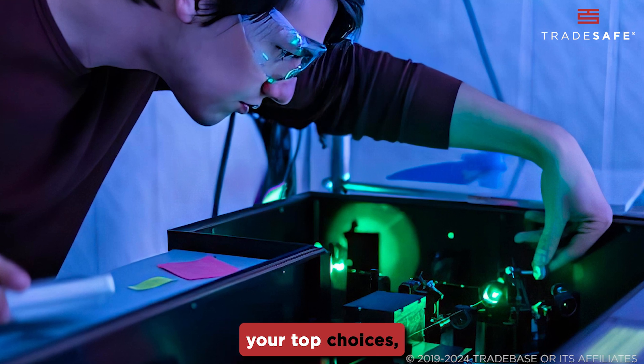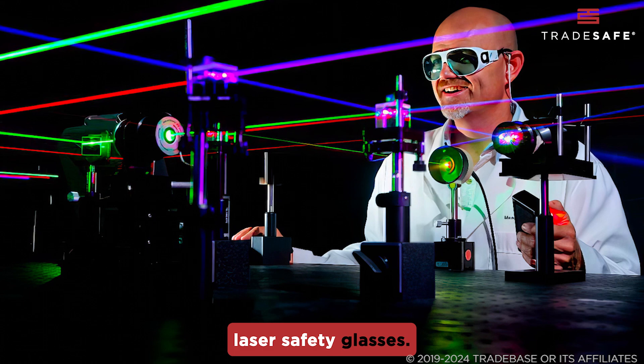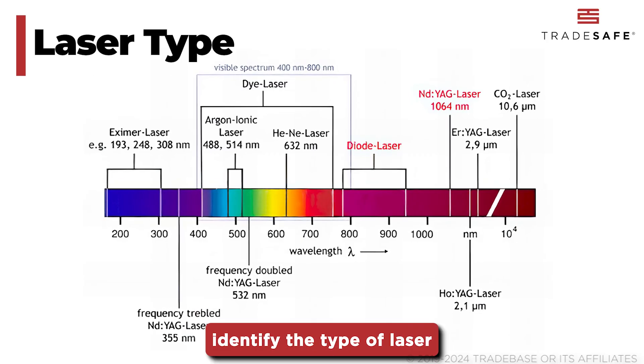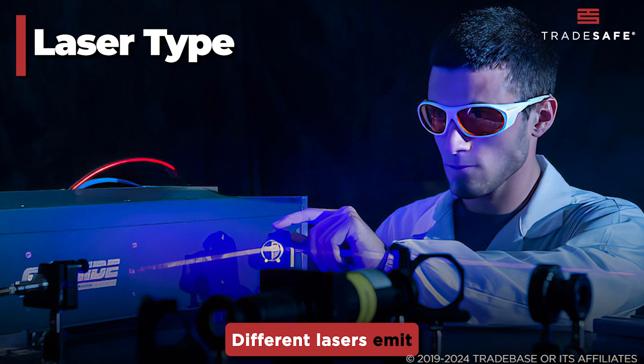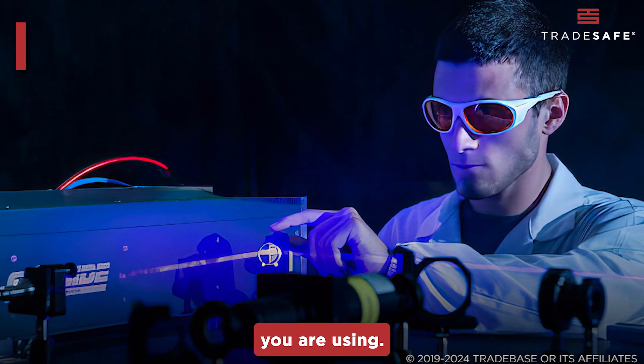Before we jump into your top choices, let's quickly discuss some key factors to consider when choosing laser safety glasses. First and foremost, identify the type of laser you'll be working with. Different lasers emit different wavelengths, and you need glasses that can block the specific type you are using.